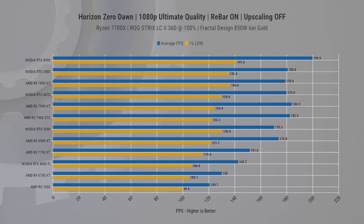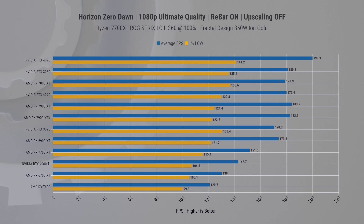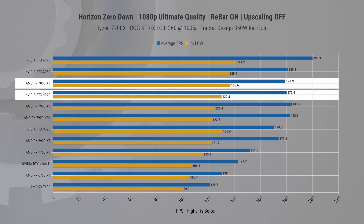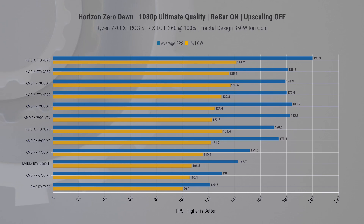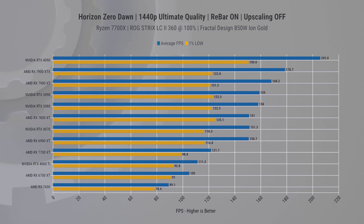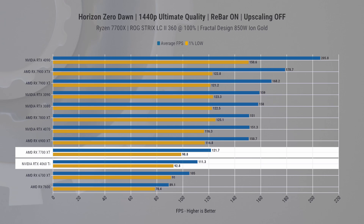In Horizon Zero Dawn at 1080p, the 7700 XT beats the 4060 Ti by about 10 average FPS as well as 1% lows. The 7800 XT shows a nearly identical average FPS compared to the 4070, with only a slight variation in 1% lows. Most cards above the 6900 XT tend to hover within run-to-run variance. Moving up to 1440p, the high-end cards engage in a neck-and-neck race while the 7700 XT maintains a similar lead.